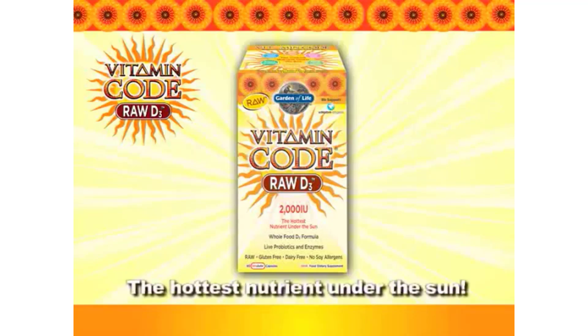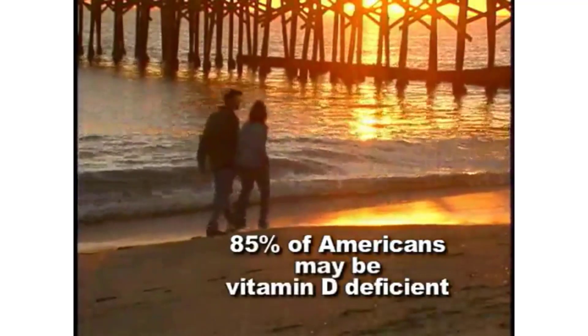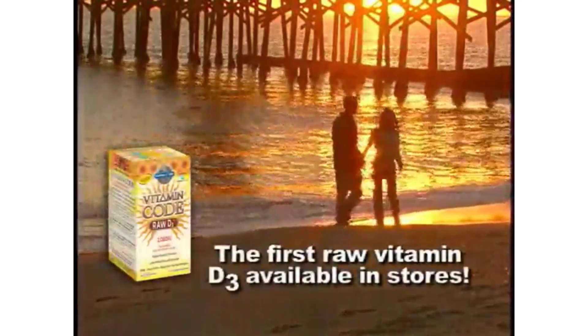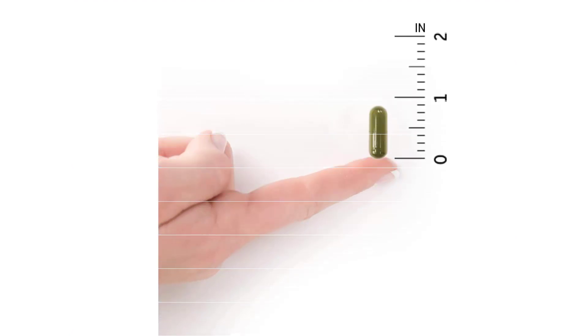Our vegetarian vitamin D supplement supports bone, joint, breast, and prostate health, as well as immune health. With 625% daily value of vitamin D3 — the natural form — available in a 60-day supply. Raw D3 with probiotics and enzymes.